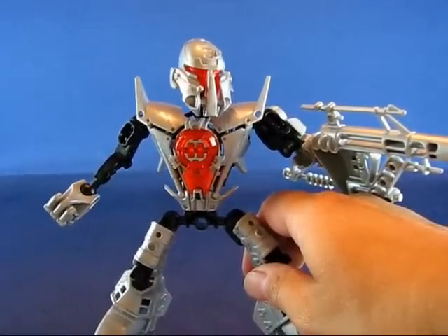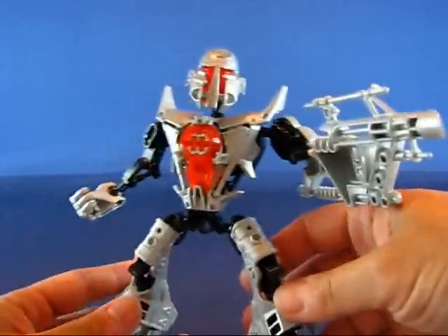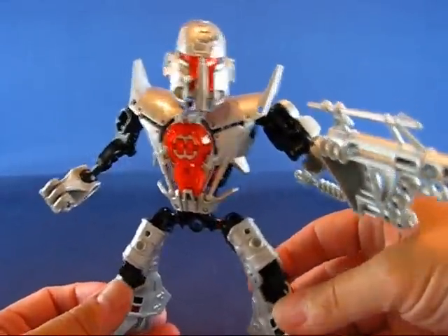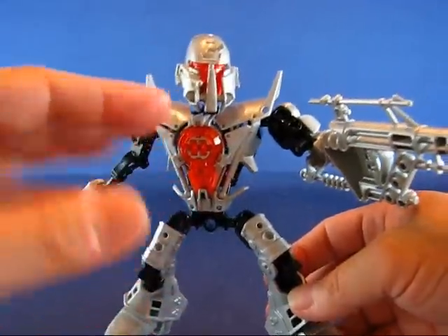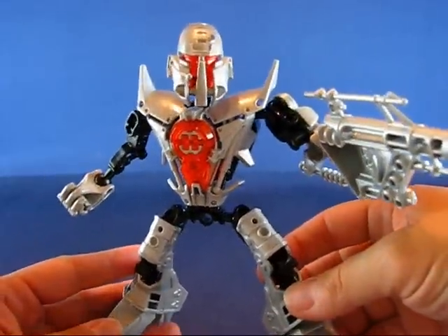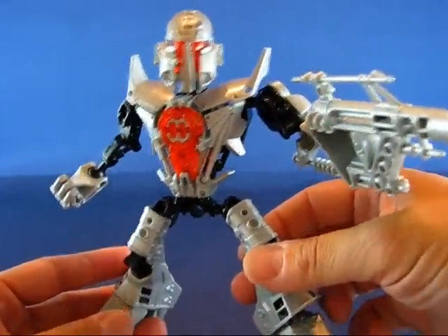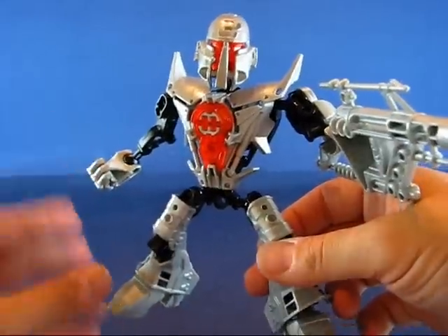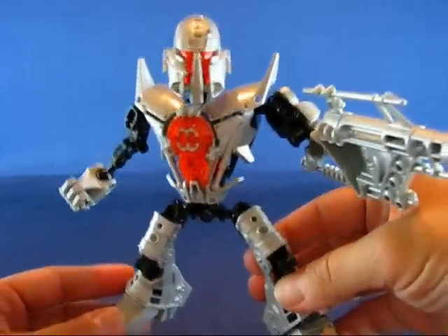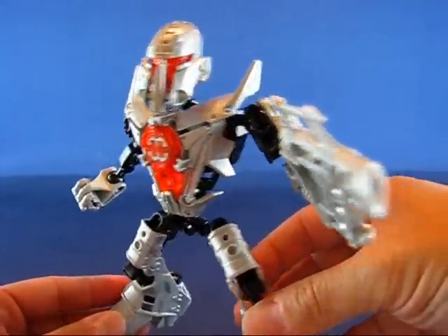Especially with the Bionicles' abstract design, I couldn't tell who was who. But this one is a little bit better — I can relate to it more. I think it's because it's got that humanoid design — not too abstract, a lot more humanoid. So I could probably pick this guy out between him and the other figures.